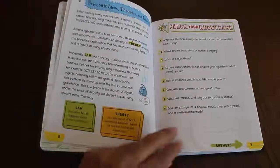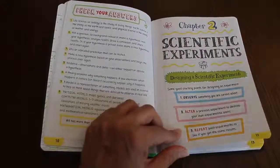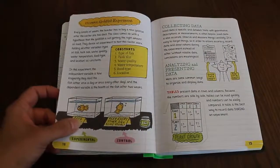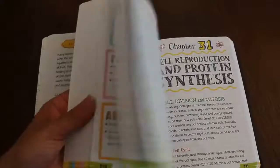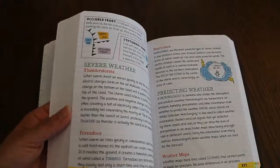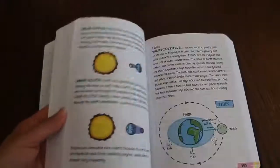Here's the 'check your knowledge' section, and the answers are on the other page. I'll just kind of flip through — there's a lot of pages to look through. It's different from your average textbook.